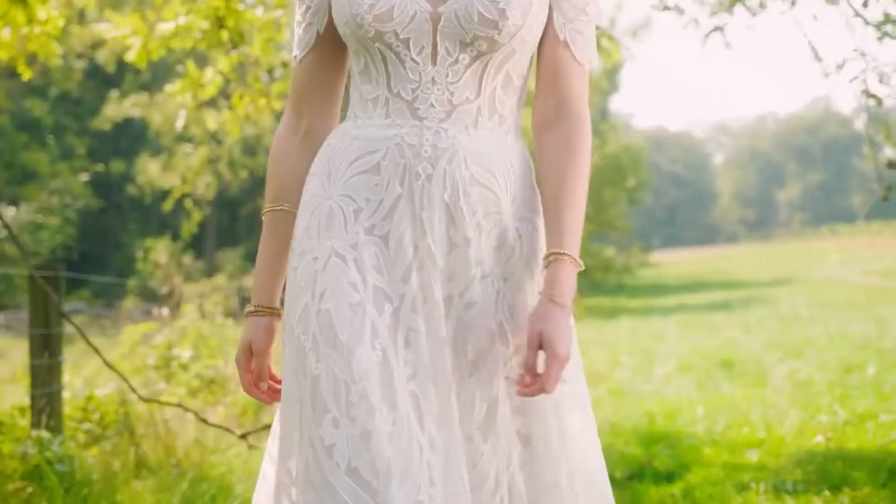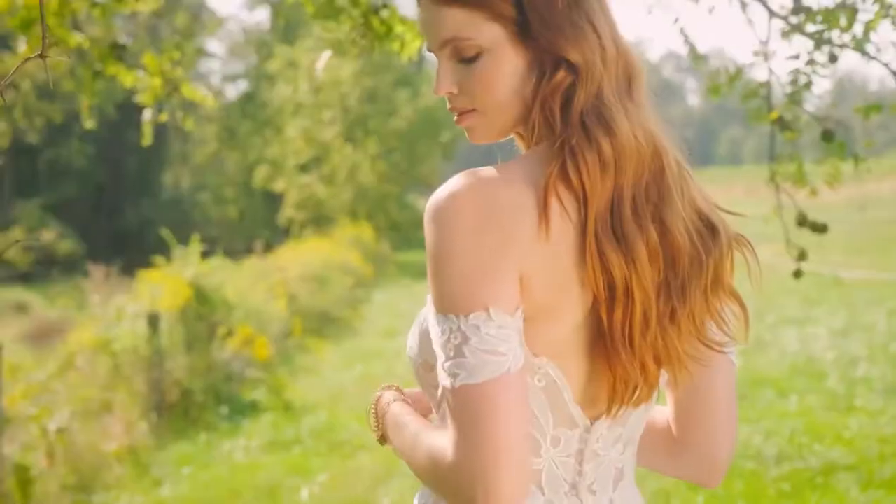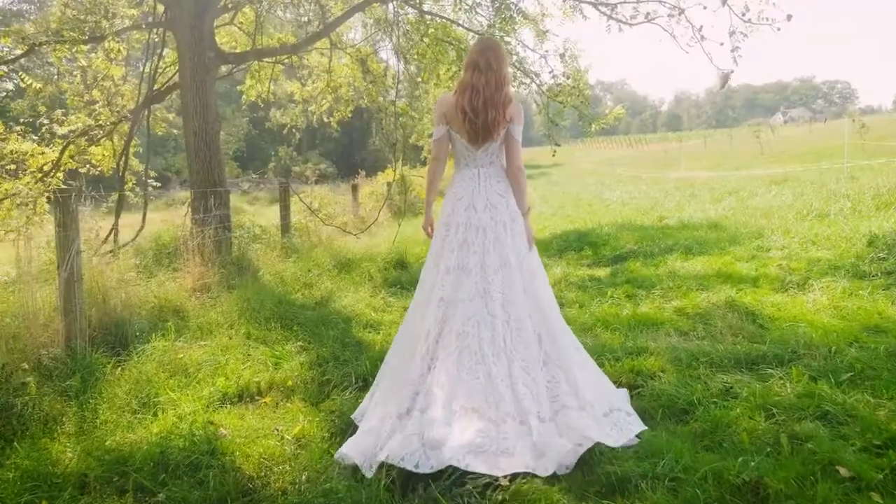Finished with a horsehair hem and super stretchy jersey lining. Order this style lined to the side seams as Style 66230 LND.